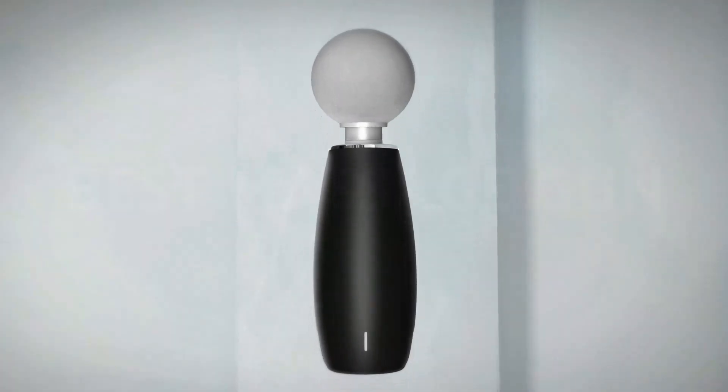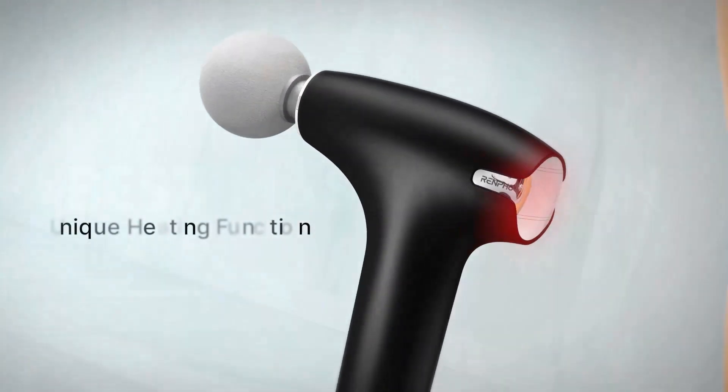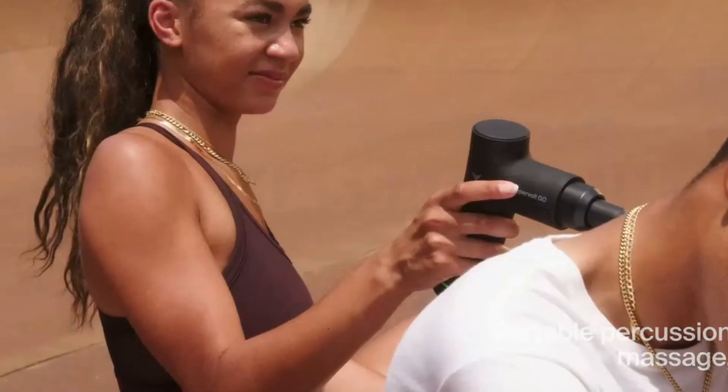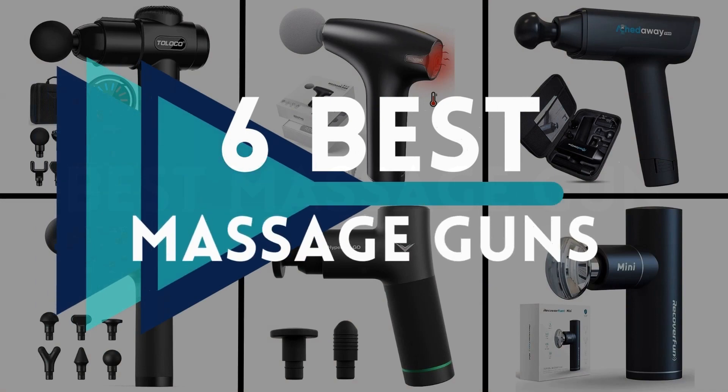Choosing a high-quality massage gun is essential, not just for performance and safety, but for your budget too. These devices are more cost-effective than booking regular massages, but only if you make a smart, well-vetted purchase. To find the top massage gun, the GripThings team tested six best massage guns at home, following usage guidance from our experts.